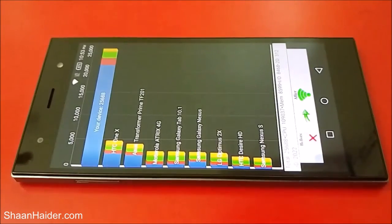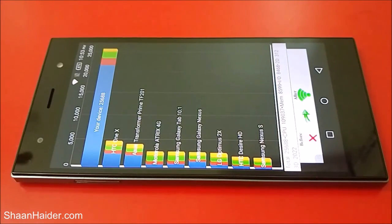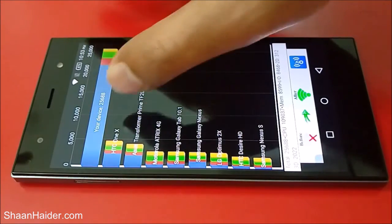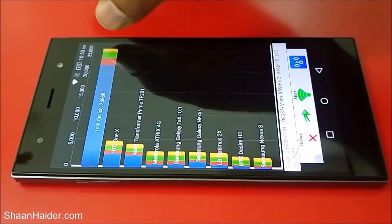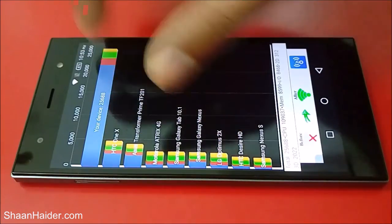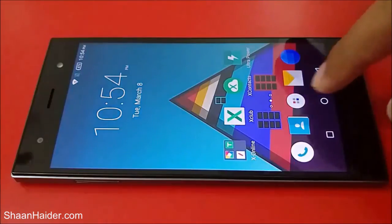The test is finished and our device scored 25,688. Looking at the comparison chart, there are older devices like HTC One X, Asus Transformer Prime, and Motorola Electrify. The HTC One X is only reaching about 4,800, but our device scored 25,688. Just by looking at this difference in the chart, you can understand the significant difference in performance.